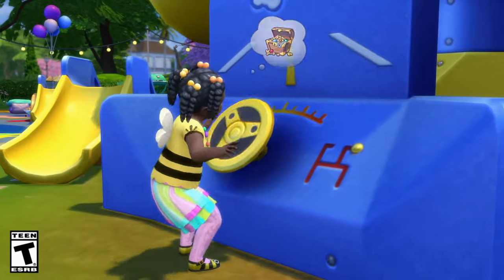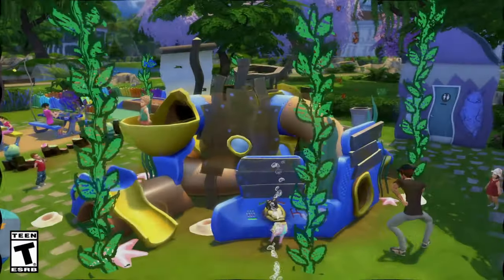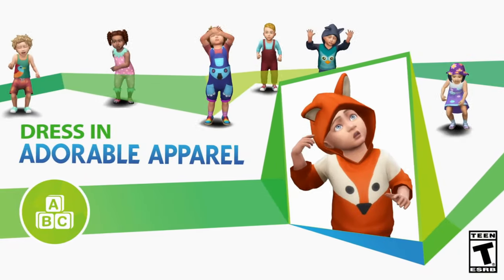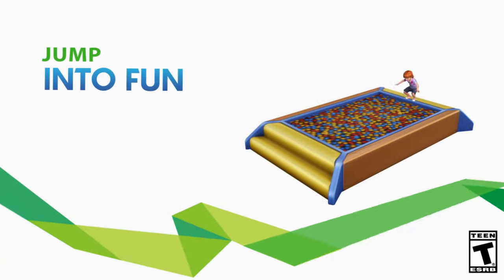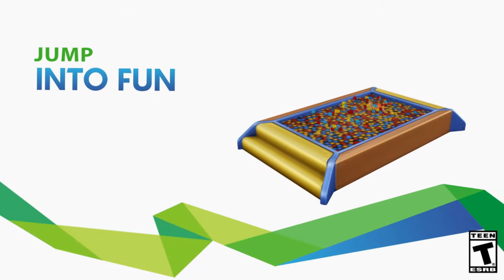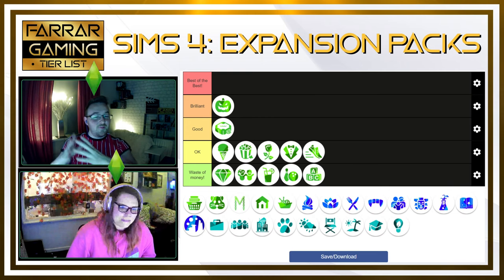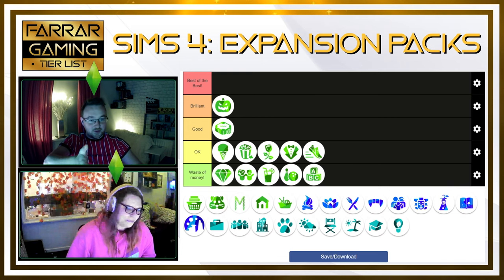On its own, the toddler one's crap. But when you've combined the toddler one with the parenthood pack, with seasons mixed with a bit of university, before you know it you've actually made aging up from a toddler to a young adult enjoyable. But I still, it's not my kind of thing up to the point of being a young adult — I'm just not interested in that side of the game.